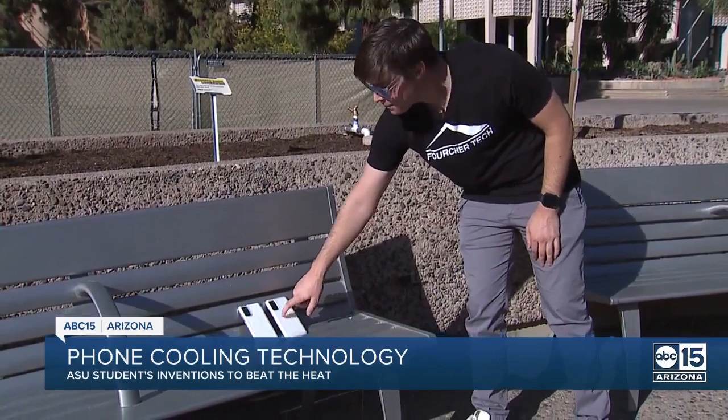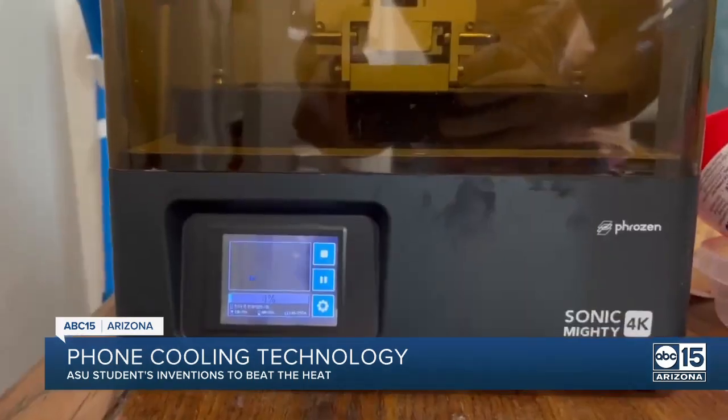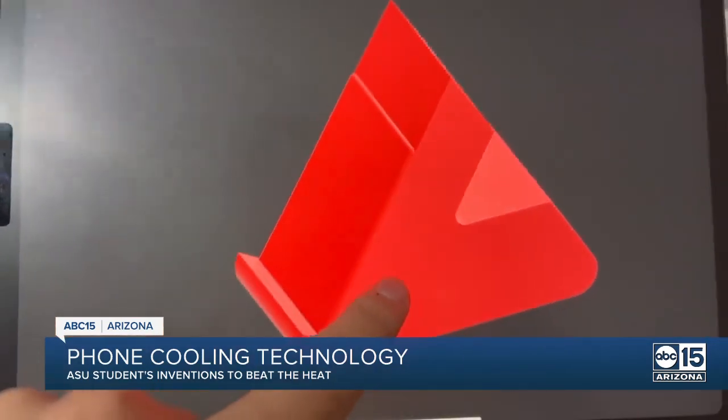He hopes to add this tech to other hardware that heats when used for long periods of time. He's already won a cool $15,000 with his prototypes at ASU Venture Days. It's all he really ever wants to do. Jordan Bonke, ABC 15, Arizona.